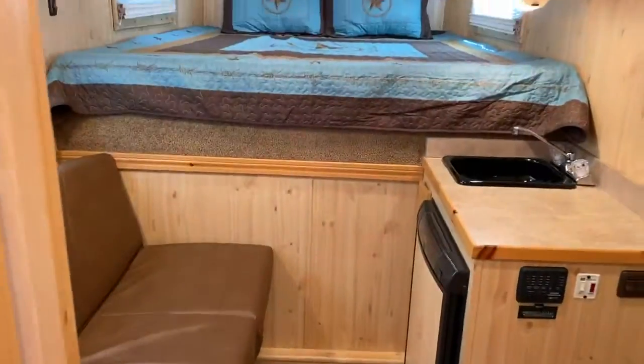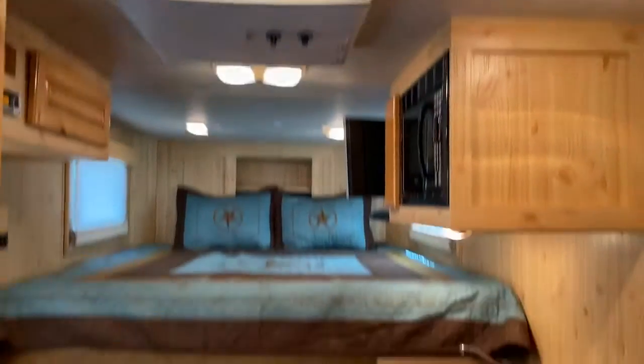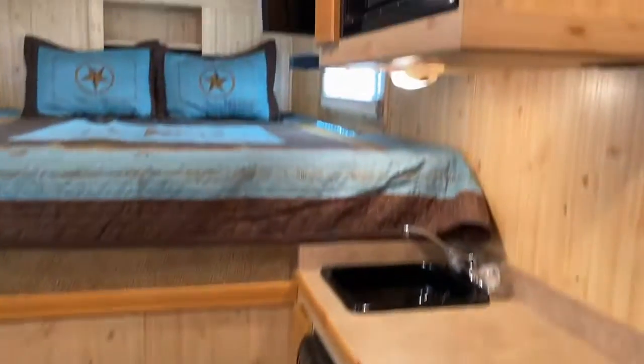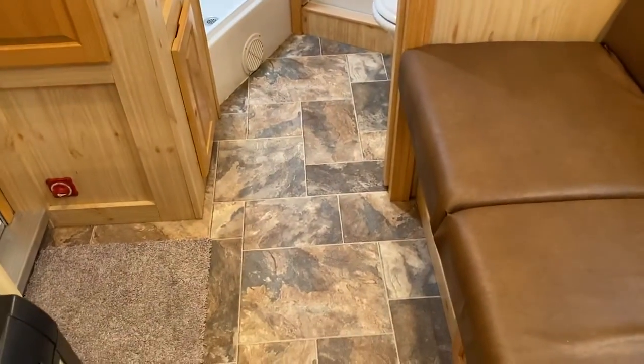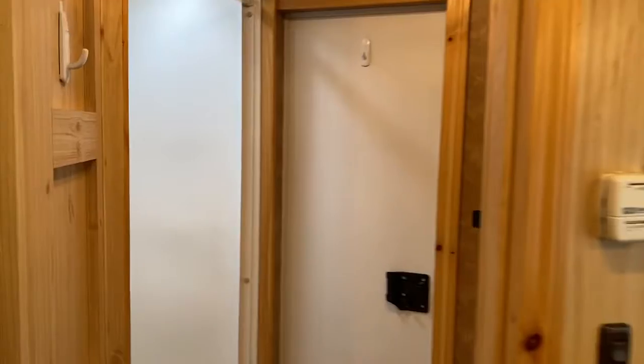The couch does make a bed. This is a really nice little trailer — it has everything you need and it's not too big. Spinning around one more time to the bathroom area. The wood in this trailer is considered hickory — that's the lighter color.